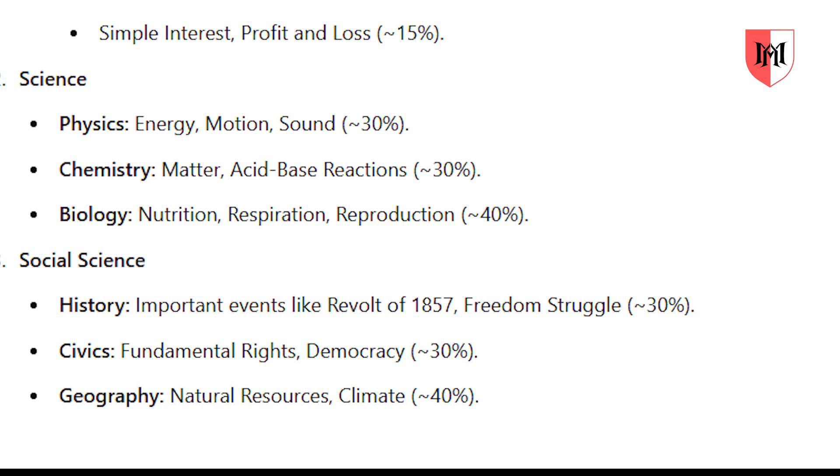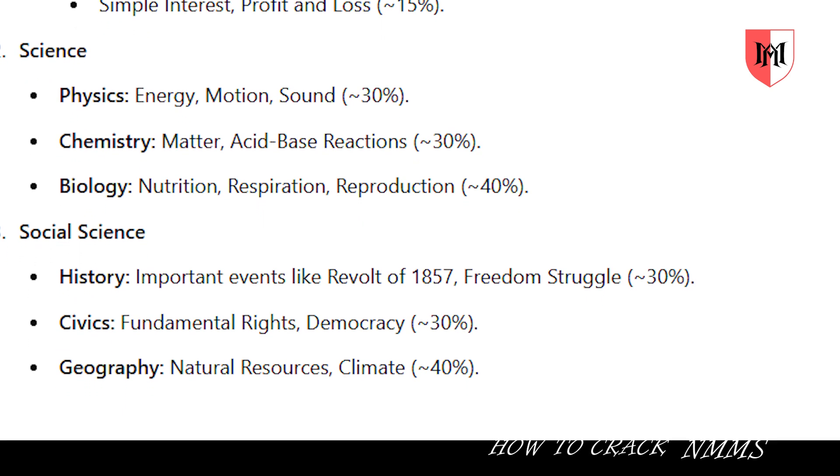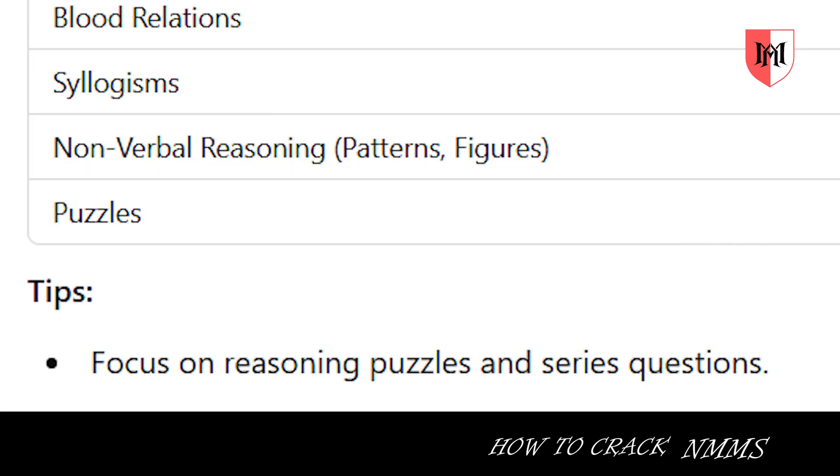For science, the most important subject is biology, followed by chemistry and physics. For social studies, focus on geography, history, and civics. Now we have a complete blueprint.